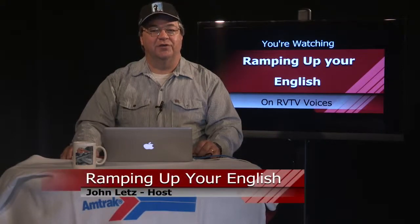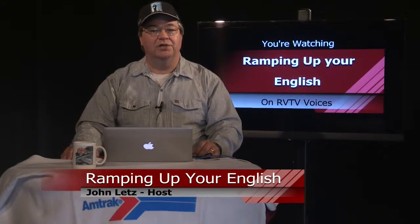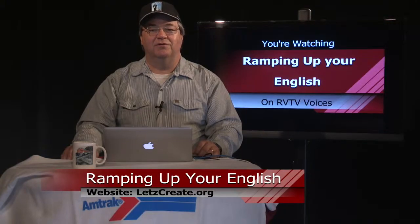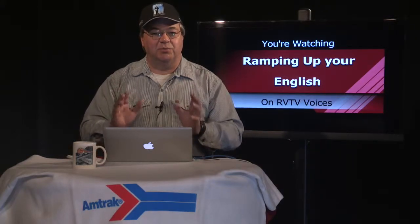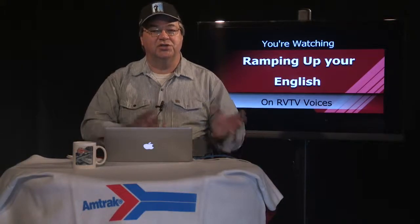Welcome to Ramping Up Your English. This program is for English language learners from all language backgrounds who have already begun learning English as their second language. It's a program for people of all ages. If you're seeking greater English proficiency, this program is designed to help you reach that goal. We take a content-based approach to helping you reach higher English proficiency — we use English to teach English.